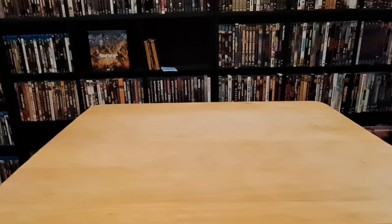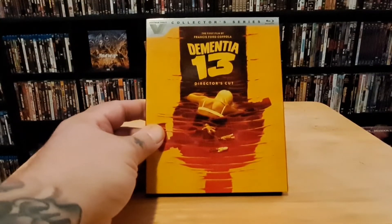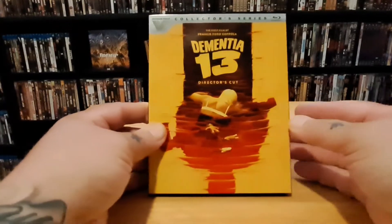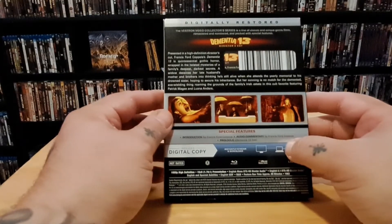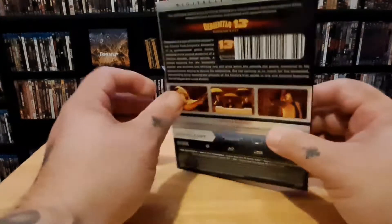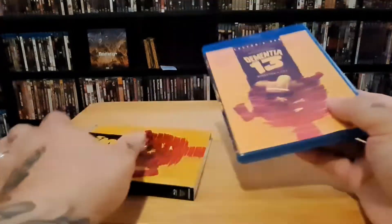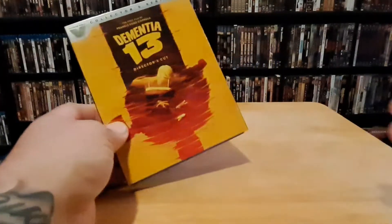I picked this one up at Walmart — this is the Best Buy Video Collector Series: Dementia 13. This is an upgrade; I had it on VHS. It's the first film by Francis Ford Coppola, it's black and white, and it's a pretty good film — I really enjoyed it. It was only about nine or ten bucks, really cheap, and I love the cover. I don't have too many Best Buy Video titles so why not pick it up.